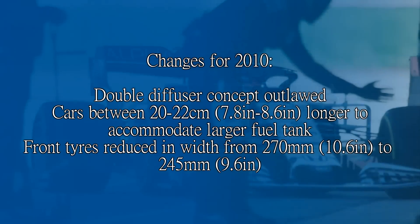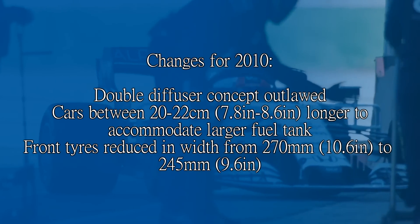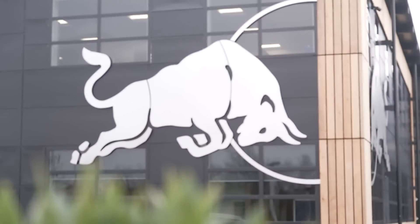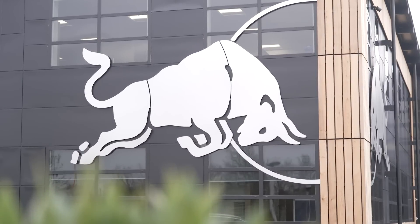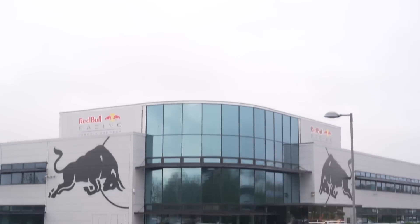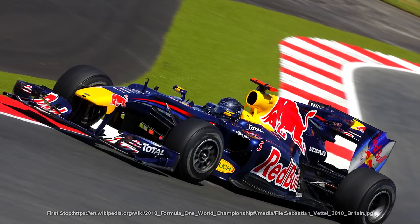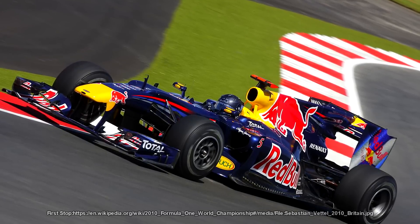The front tyres went from 270mm to 245mm. Red Bull managed to adapt to these regulations best — when you've got Adrian Newey it's probably going to happen — and the RB6 ended up producing, at the time, the most downforce in the history of Formula 1, which is Adrian's words, not mine. But despite this, there was no overall indication as to who would win the championship.